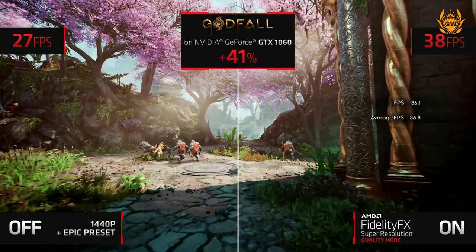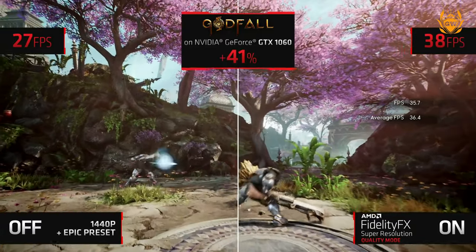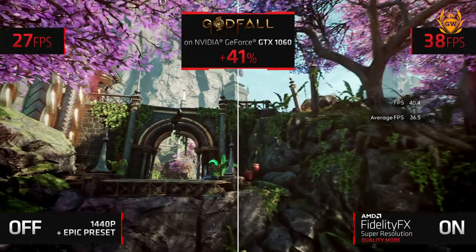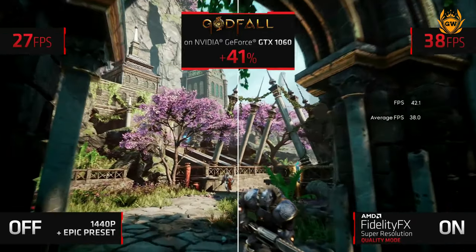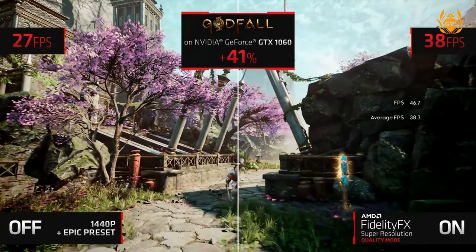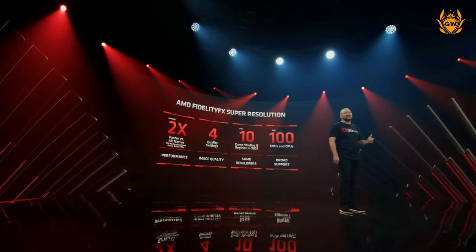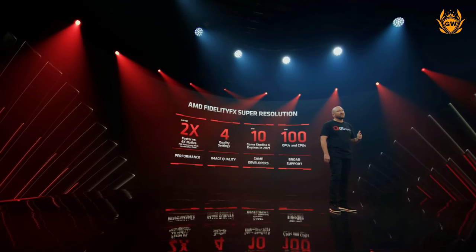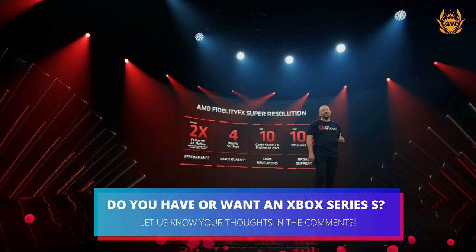Obviously the Series S isn't as powerful as the graphics card in the demo, but this will be huge for the Series S, allowing it to play more demanding games at higher frames per second. Just imagine a game running at 1440p resolution at 49 frames per second, now being able to run at 1440p at 150 frames per second on the Series S, with FidelityFX Super Resolution enabled.